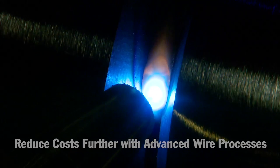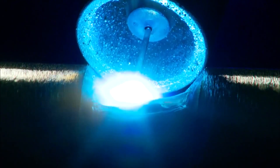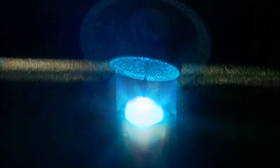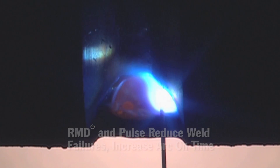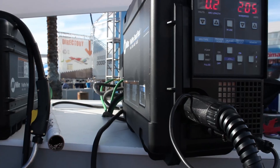These wire processes reduce starts and stops of a weld, reducing the amount of failure points as well as increasing arc-on time for improved productivity. The new technologies and welding equipment make it practical to use these wire processes in the field.